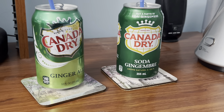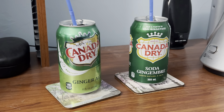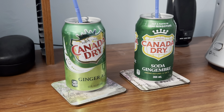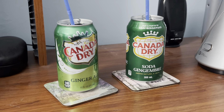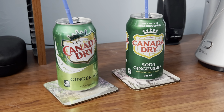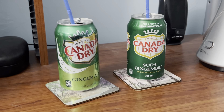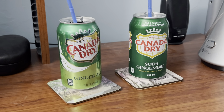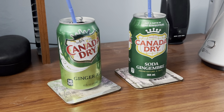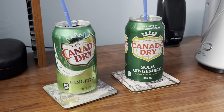I think — excuse me — I think, out of the two, I think I like the Canadian version better than the American version. Yeah, I'm a little surprised that I like the Canadian version better, which I didn't expect. I was expecting that I would like the American version better since I live in the US, but honestly I just like the Canadian version better.